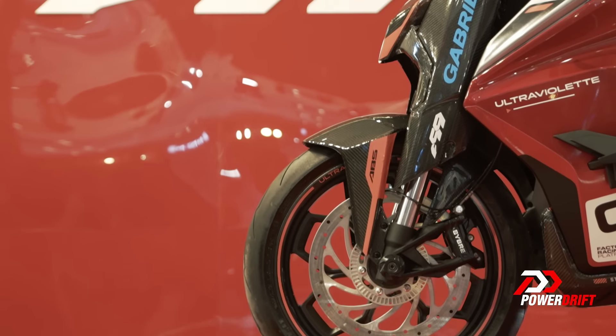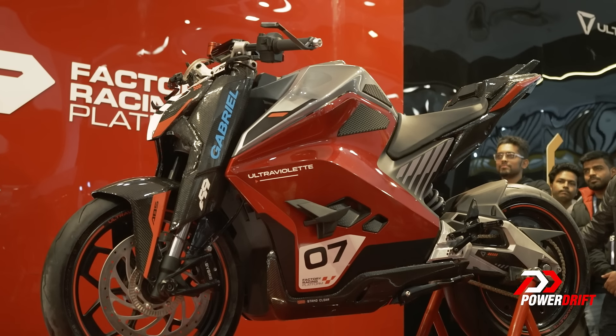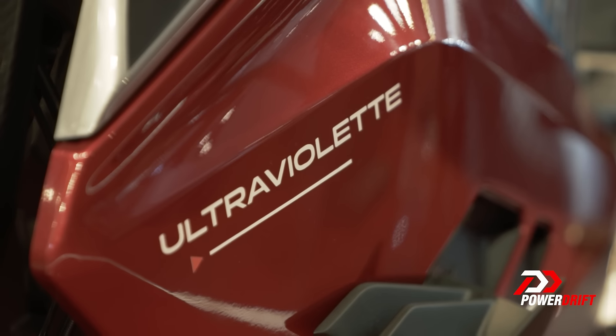This motorcycle is going to make roughly about 65 horses and can manage a top speed of over 200 kilometers per hour. Just for reference, the F77 can do about 150 kilometers per hour. When you are at a race track pushing a motorcycle to its absolute limit, especially an electric one, you can actually figure out so much about thermal efficiency, which I think is one of their plans.